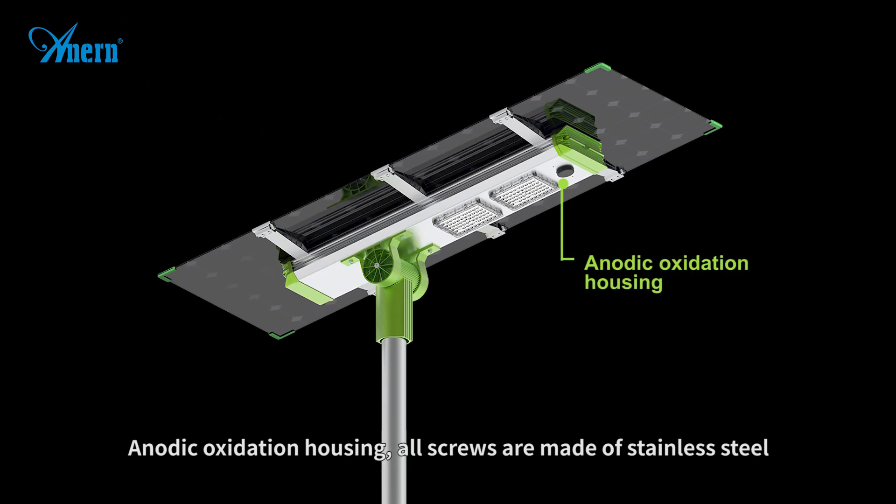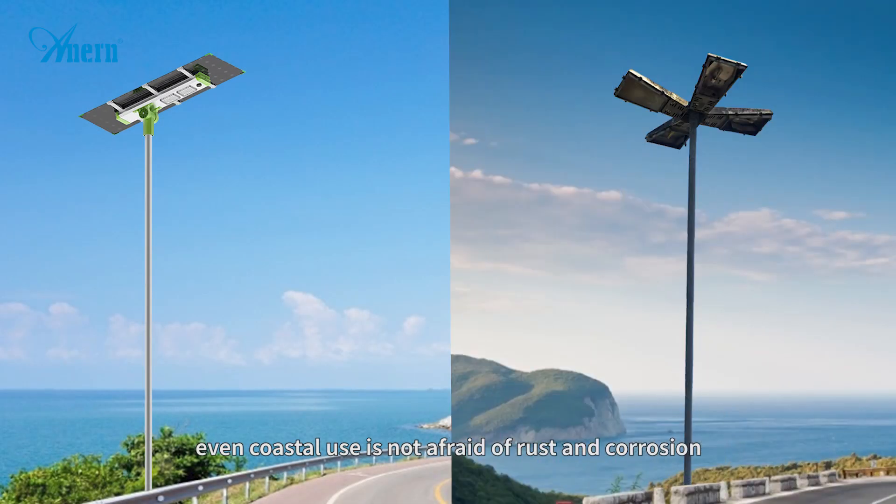Anodic oxidation housing, all screws are made of stainless steel, even coastal use is not afraid of rust and corrosion.